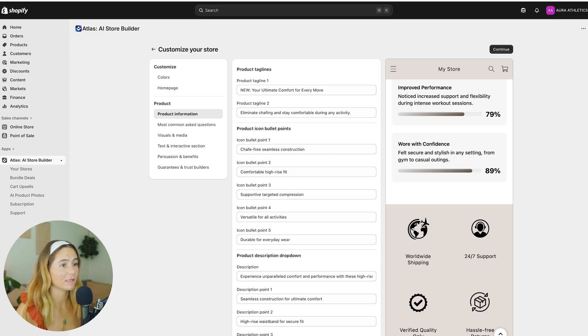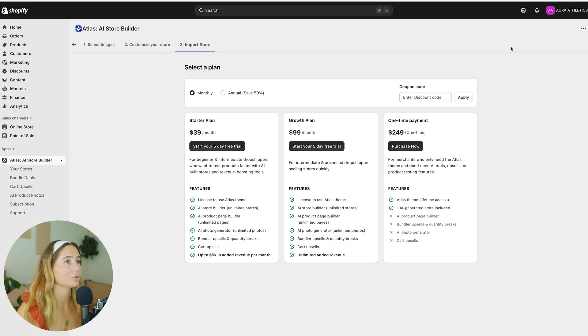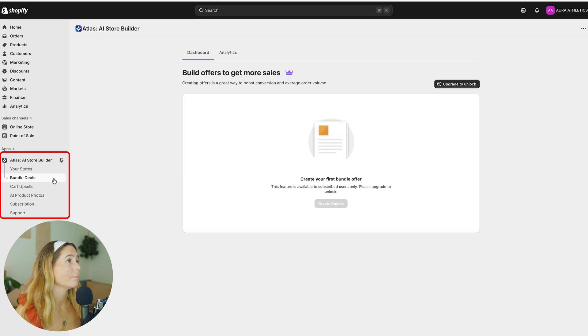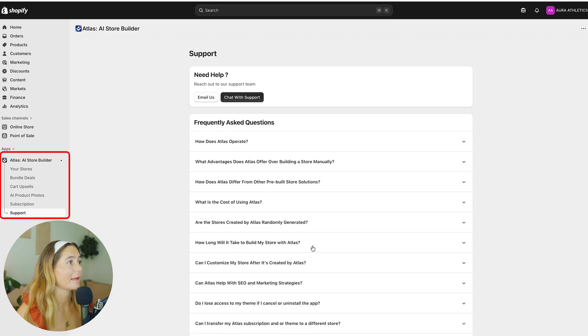You can edit all of this. They even have an Add to Cart button already in place, and most commonly asked questions pre-populated — like 'What are the materials?' — and you can customize all of that. Once you're done, just click Continue and you're good to go. You can also view all of your stores, access bundle deals, cart upsells, and even use the AI product photo generator to create AI-generated images for your products. It's not going to be perfect at first, but it's such a good starting point.